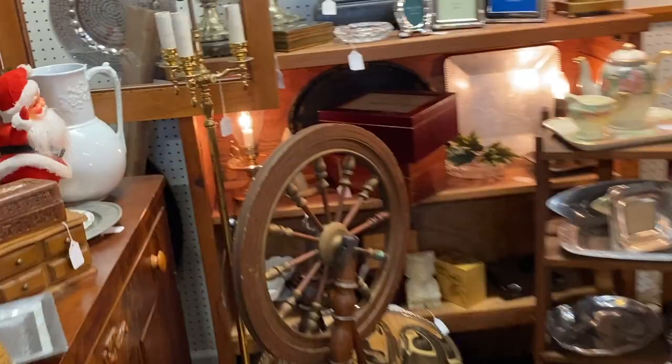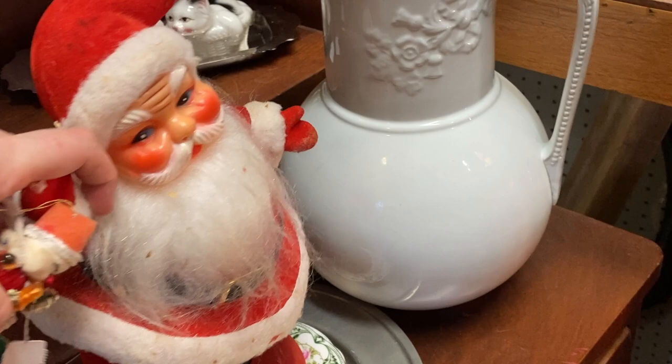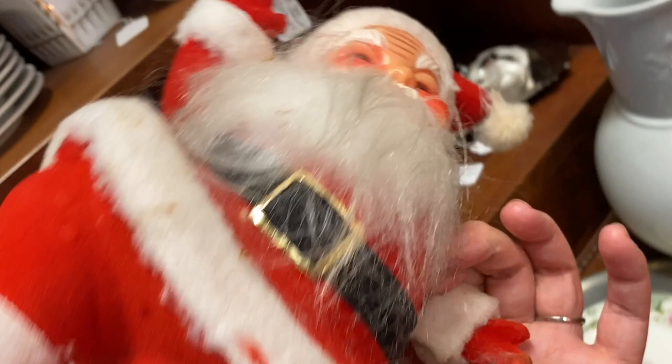He's a cute one, he's pretty big. Let's see how much he's marked. Maybe there's a price on the bottom. No price?